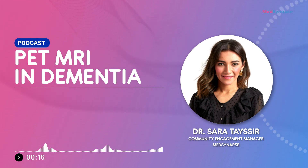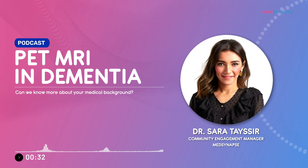Dr. Maha Al-Asar is a Consultant Radiologist, Nuclear Medicine and GI Imaging at H.A.C. Trust UK. Welcome, Dr. Maha, on board. Thank you, Dr. Sara. We're so happy to have you today. Before starting our very interesting topic, I need to know more about your medical background, please.